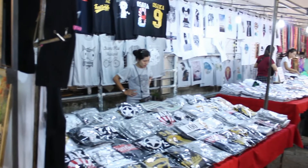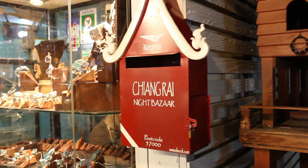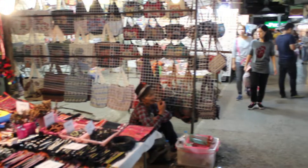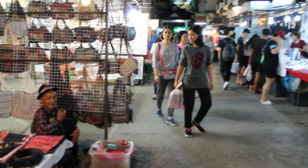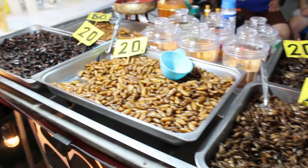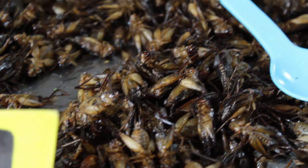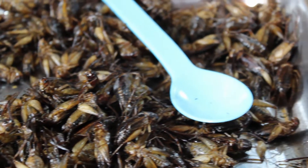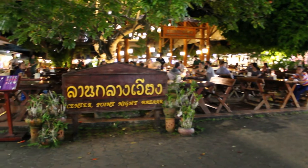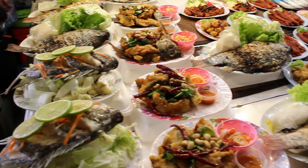We arrived in the evening on our first day, so we started with Chiang Rai Bazaar where they sell lots of handmade crafts, clothes, bags and more. Then we went to the center point, which is the most crowded place in the middle of the bazaar because there's food.